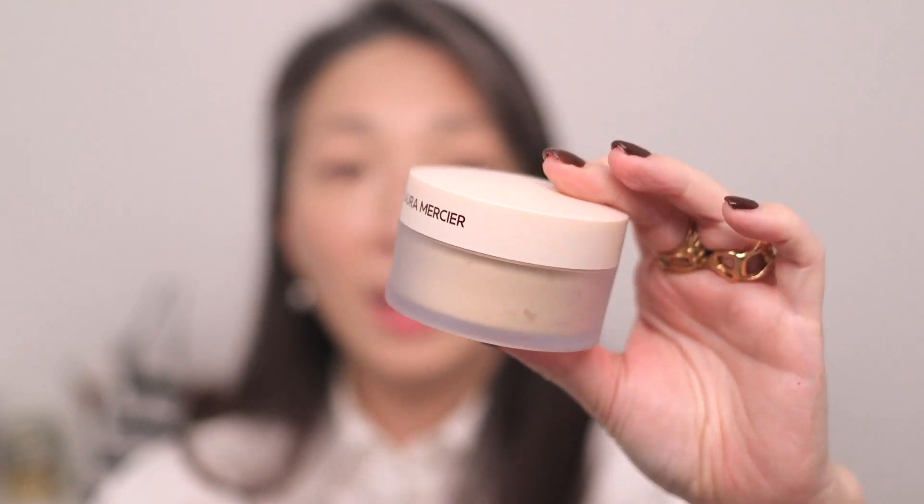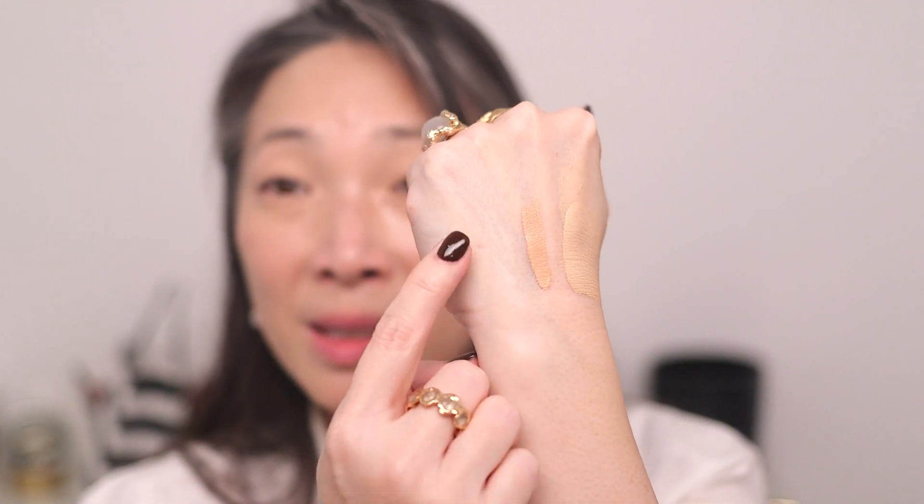Next let's try the Laura Mercier new powder — this is the translucent loose setting powder ultra blur, talc-free version. Full disclosure: I'm not the biggest fan of the original Laura Mercier translucent loose setting powder — I find it looks a little drying on my skin. But I'm very excited to try this one. There's a nice thick swatch — it is meant to be translucent so you won't see a lot of pigment. It's very very silky soft.